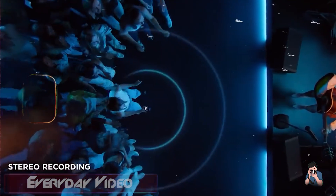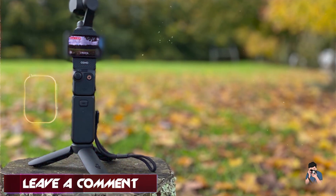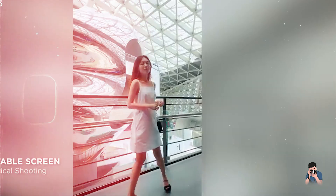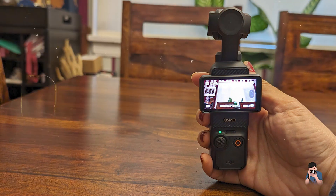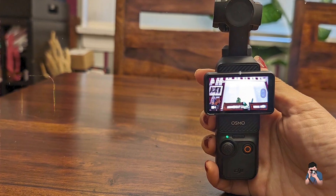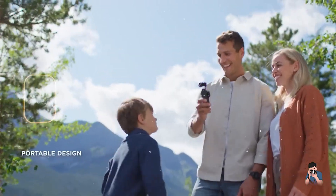Vloggers and content creators benefit from the Osmo Pocket 3's portable design and advanced stabilization technology, ensuring steady footage in any situation. It includes pre-programmed shooting templates and AI editing tools for quick video production. With a lightweight aluminum body and ergonomic grip, the Osmo Pocket 3 is easy to carry and operate for extended periods, with an intuitive touchscreen interface providing instant access to shooting modes and settings.